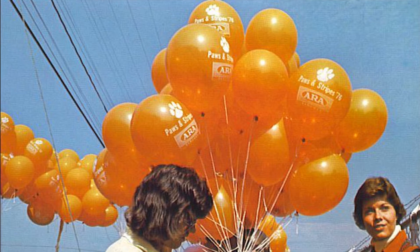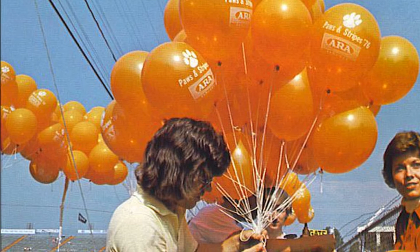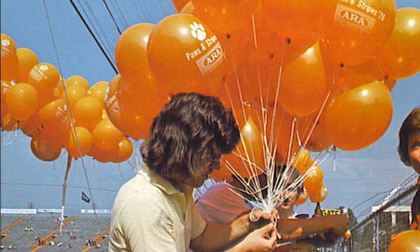Today's photo is from the 1976 season and shows Clemson students putting helium into the balloons prior to a game. Notice the logo on the balloons — Paws and Stripes in '76, which reflected the nation celebrating its 100th year birthday in 1976.